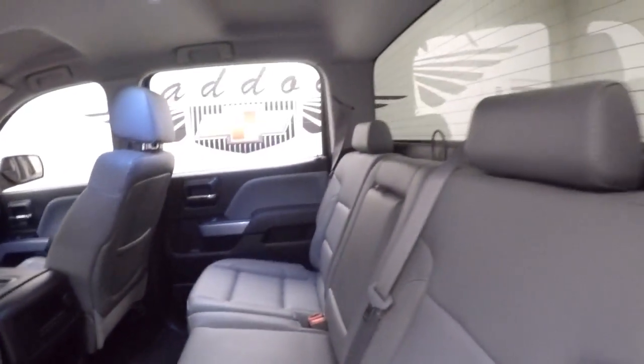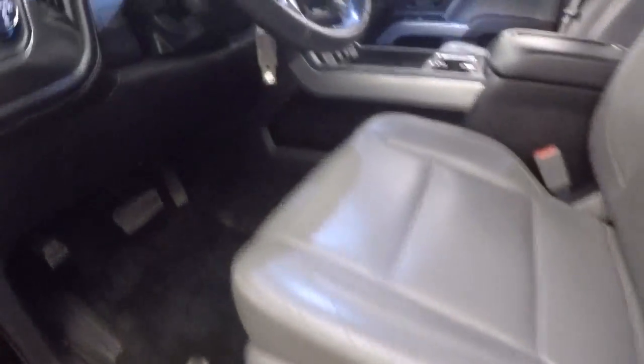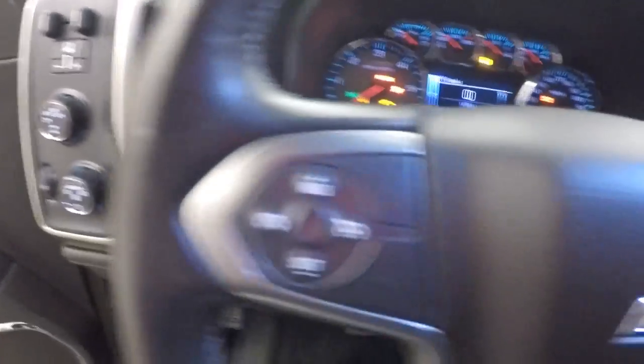The interior is in great shape with tons of room. All your controls are on the door, power seats, 4x4 control, cruise control, Bluetooth stereo, and menu controls on the steering wheel.